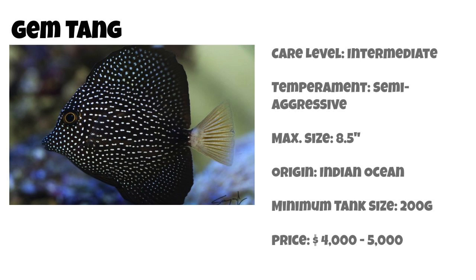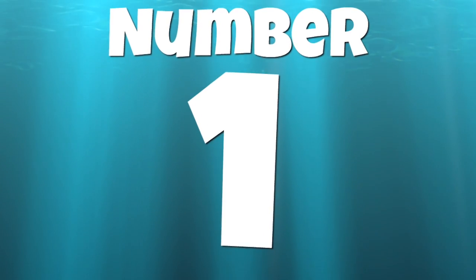Coming in at number 2 on our top 10 tangs for a saltwater tank is the gem tang. This fish has an intermediate care level and is considered semi-aggressive. It can grow upwards of 8.5 inches and is found in the Indian Ocean. The minimum tank size is 200 gallons. Despite having only an intermediate care level, it does not come with an intermediate price — this fish ranges from $4,000 all the way up to $5,000. You guys called me out for leaving it off my most expensive saltwater fish list, so here it is.